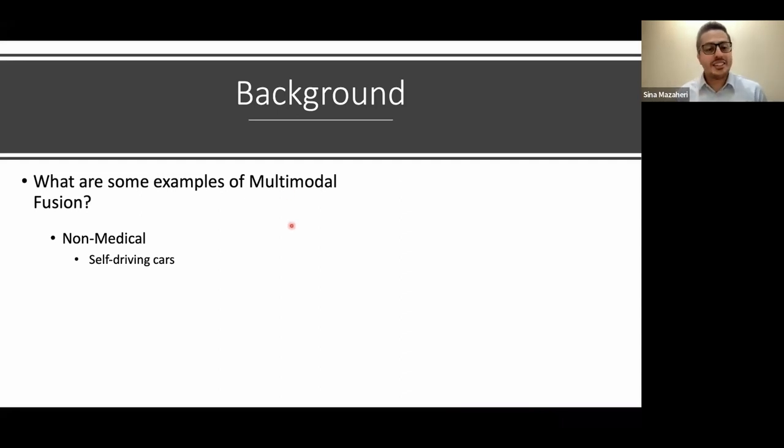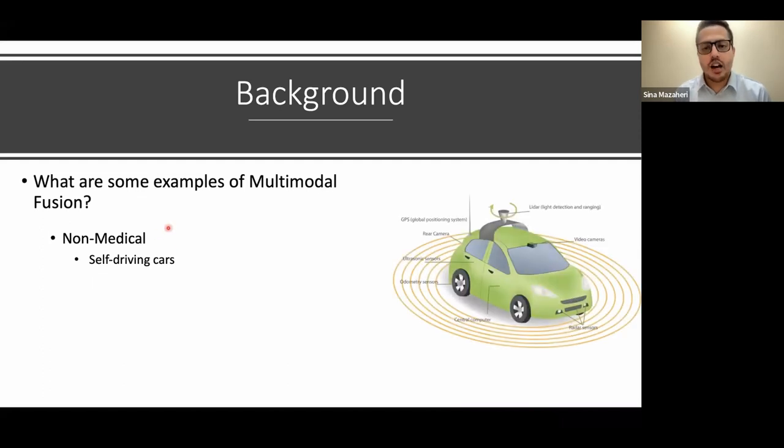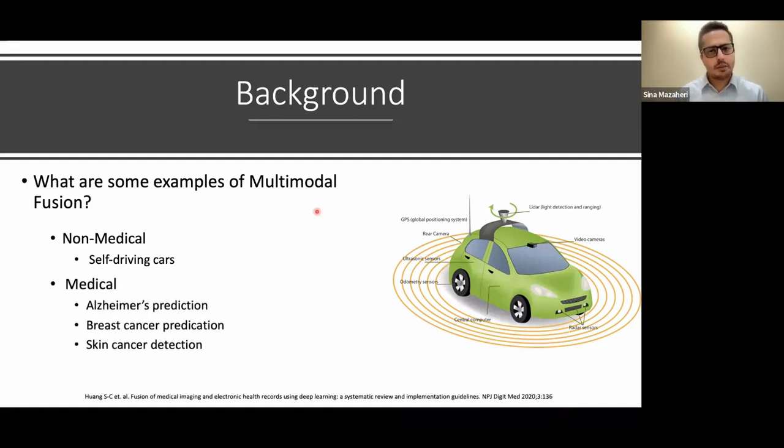The best example of multimodal fusion is self-driving cars. These cars have cameras, LiDAR sensors, and GPS data coming in. The machine learning model grabs all of this data and allows the car to get a good understanding of its surroundings. In the medical field, this has been gaining traction over the past few years, and has been shown to perform well in detecting Alzheimer's disease, breast cancer, and skin cancer, among other use cases.